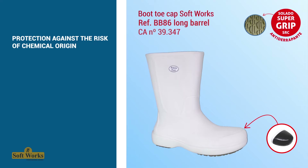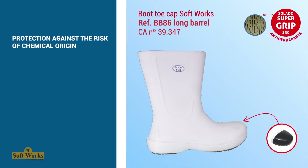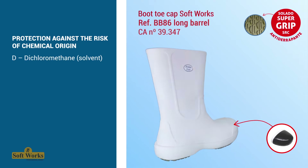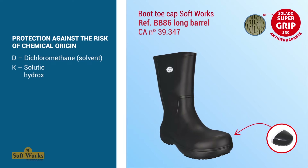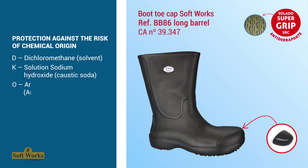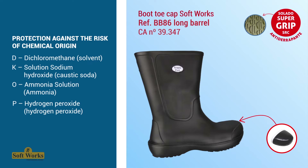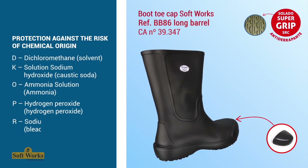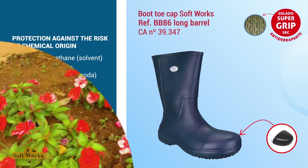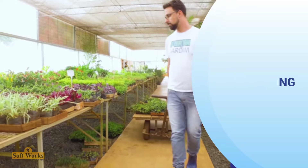These boots are resistant to many chemical reagents widely used in laboratories, ideal for biomedical and cleaning professionals. Chemical agents include: diachloromethane (solvent K), sodium hydroxide/caustic soda (solution D), ammonia solution (O), hydrogen peroxide (P), and sodium hypochlorite/bleach (R).